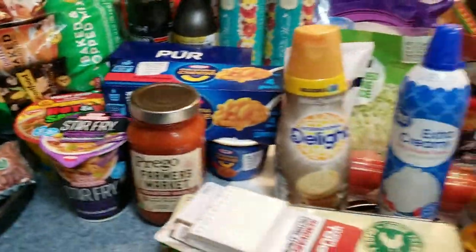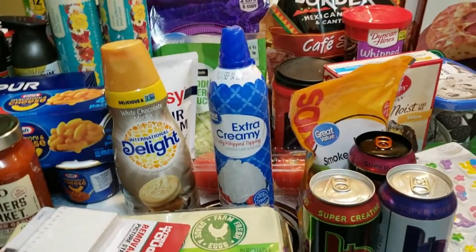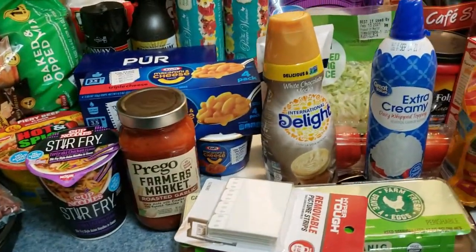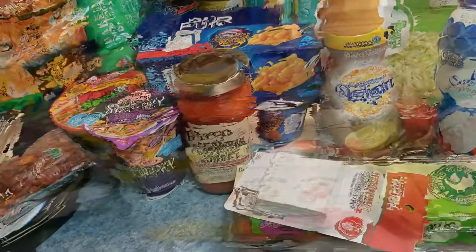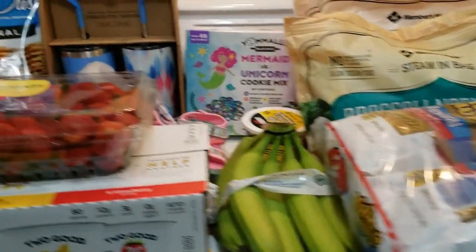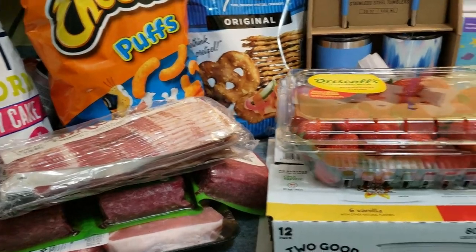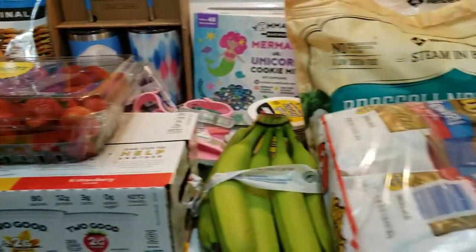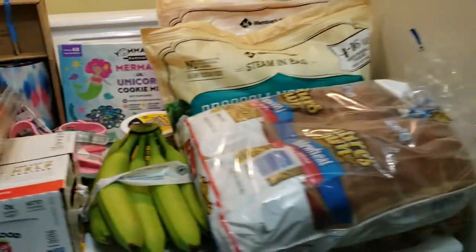I believe that's it for the Walmart haul. I'm doing a Sam's Club shop today so it should be a smaller one — let me show you what I got. The Sam's Club total was $166 with tax.